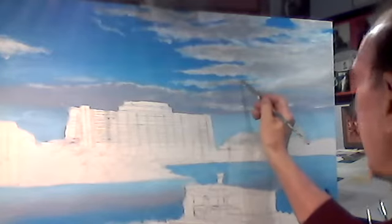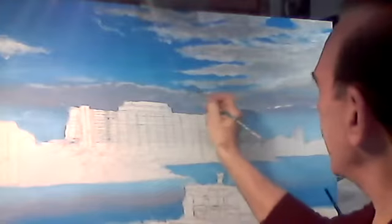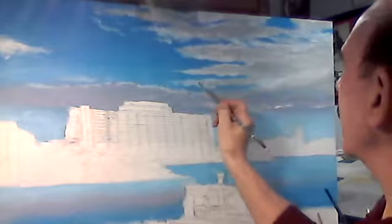I'm mixing some white with the gray to make this a little lighter — a little more white.